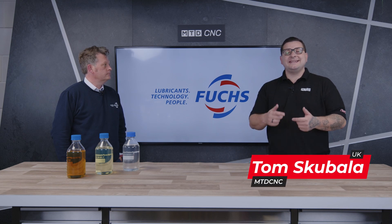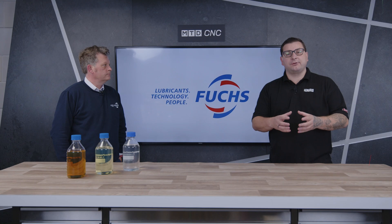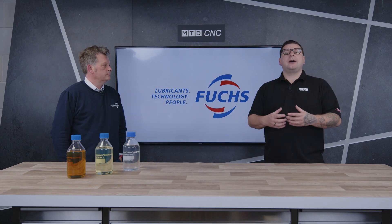How much do you know about the neat oil in your machine and if it's the right product for you? I'm here in the MTD CNC Studio with Paul from Fuchs to find out about their offering. Paul, talk us through what you've brought with you today.